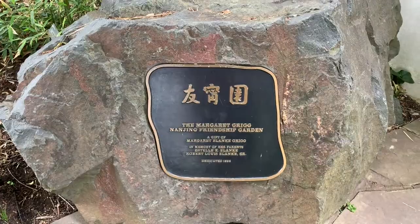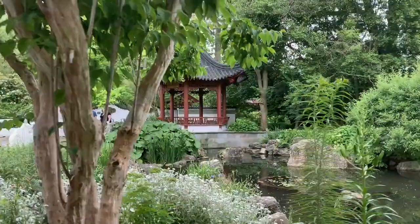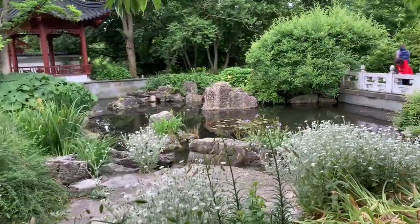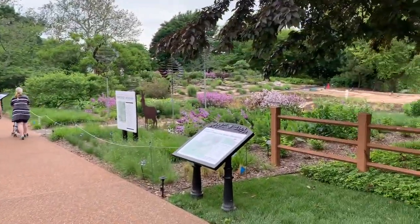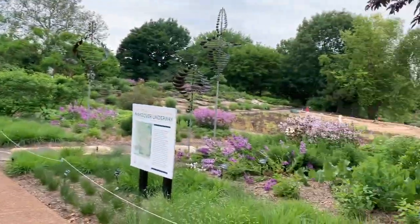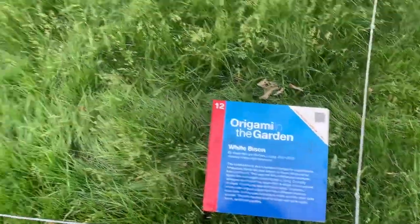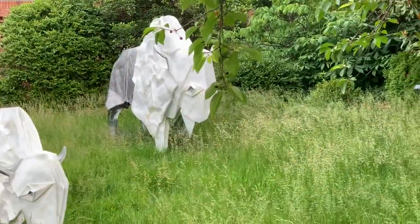This is actually called the Nanjing Friendship Garden — a nice little gazebo overlooking this pond. Statue number 12 is not near the Japanese garden — it's in the boxwood garden. This used to be an arid climate, desert garden, but there's a makeover going on. Statues number 12 are these giant buffalo or bison.